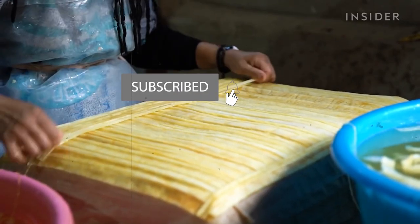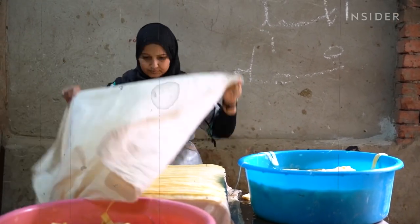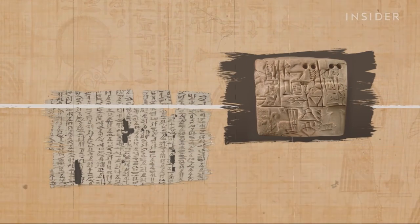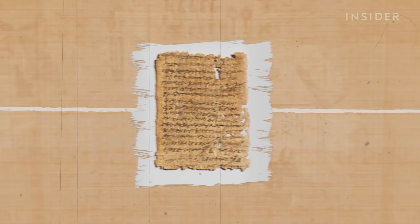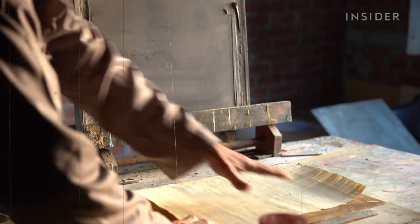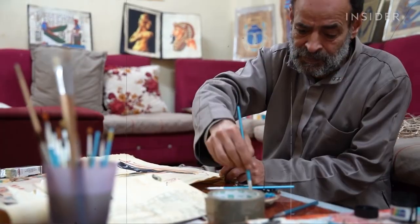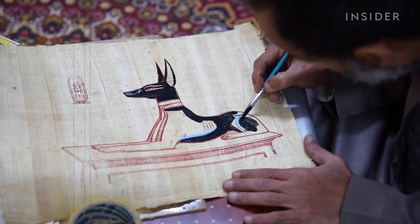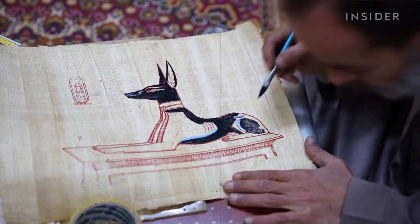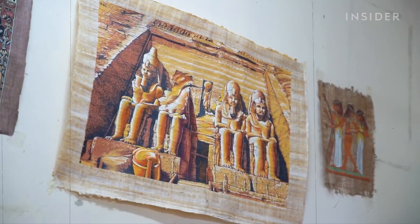Ancient Egyptians used both papyrus and ink to write down everything from prayers and funeral texts to the earliest versions of our modern-day novels, songs, and stories. Scribes were highly respected in Egyptian society, and so their work was valued both economically and culturally. It's also important to note that the technology of papyrus and ink has lasted the ages, with some papyrus sheets dating as far back as 2000 BC still perfectly preserved today.